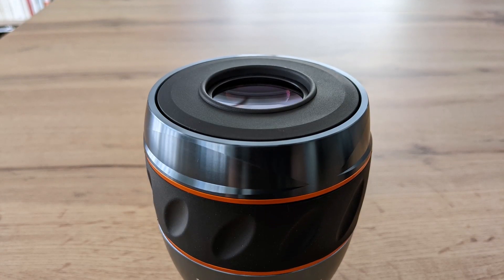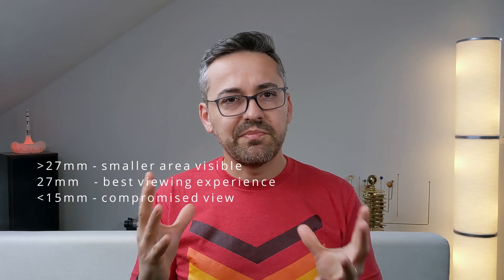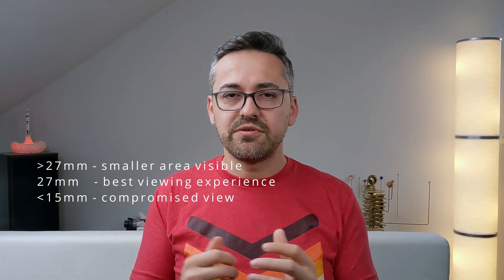The second problem I had with this eyepiece is that it has some threshold for eye relief below which you start to see black spots in the field of view. The eyepiece has an eye relief of 27 millimeters. If you place your eye at this exact distance from the lens, you get the best view possible. Move your eye further away and you won't be able to see as much of the field of view. Move closer — closer than approximately 50 millimeters — and black spots start to appear, covering big areas of the field of view.